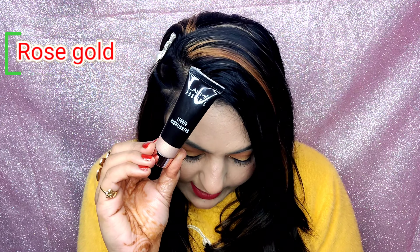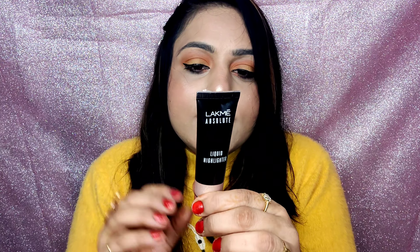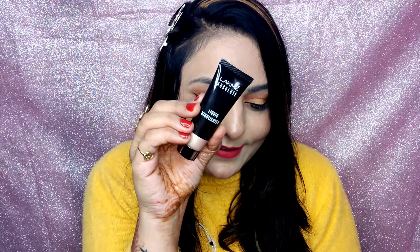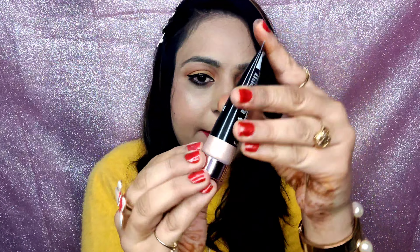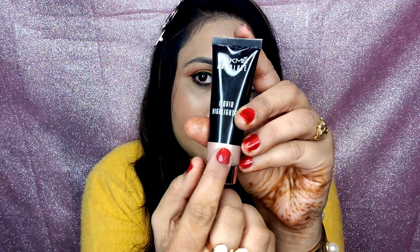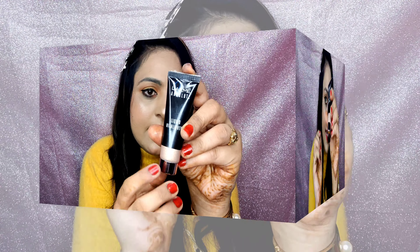This is a very beautiful liquid highlighter. It is very lightweight and suitable for all skin types. It is oil-free and gives you a shiny look. This is the rose gold shade and you can see it has a metallic cap.